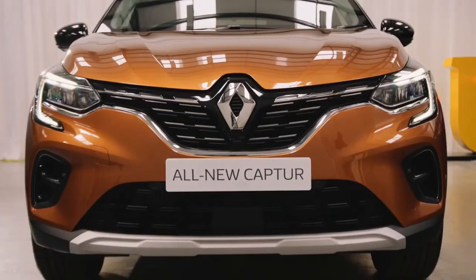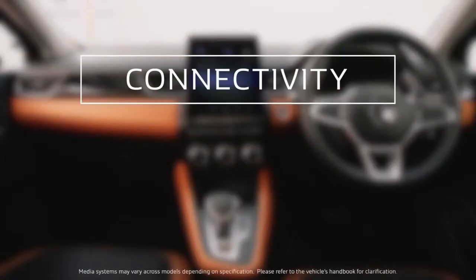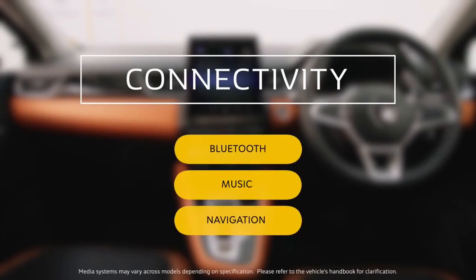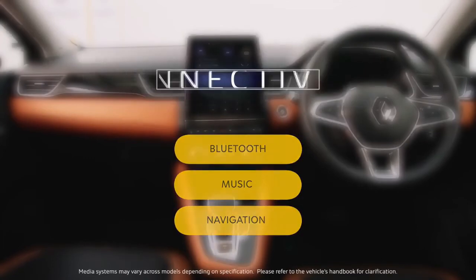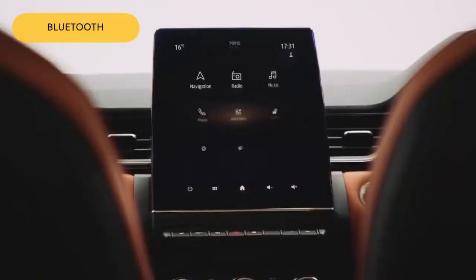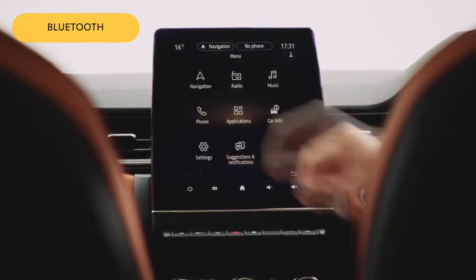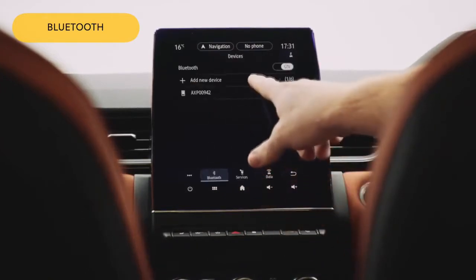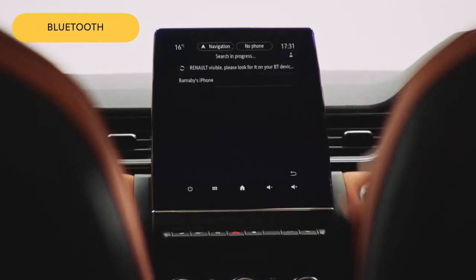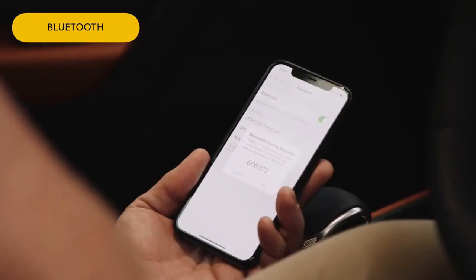You can refer to the MyRenault app or the owner's handbook for details. The all-new Renault Captur is packed with connectivity options so that you can enjoy stress-free travel. Let's start with Bluetooth connection. First of all, make sure you switch the Bluetooth option on your phone to on. Then click on the six-box icon, followed by Phone, then Add New Device, and then OK. Finally, select your device from the drop-down list and accept pairing on your phone.